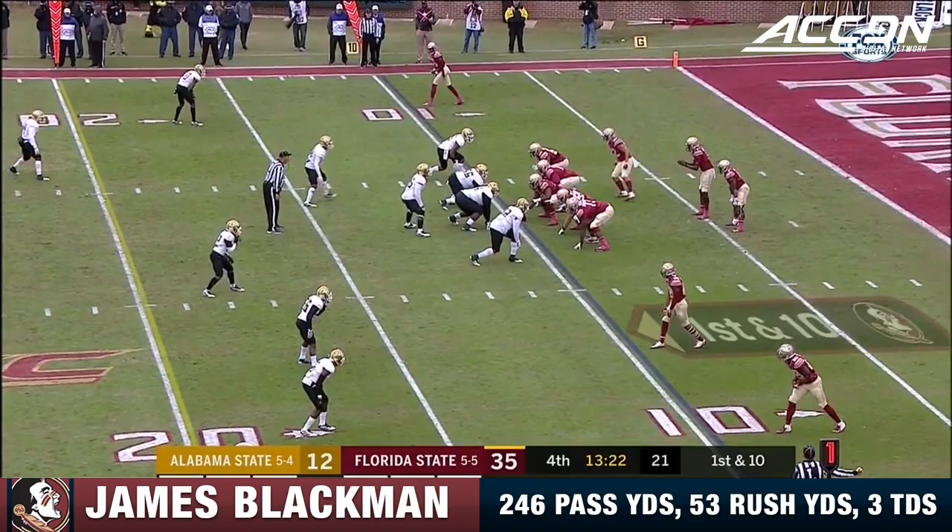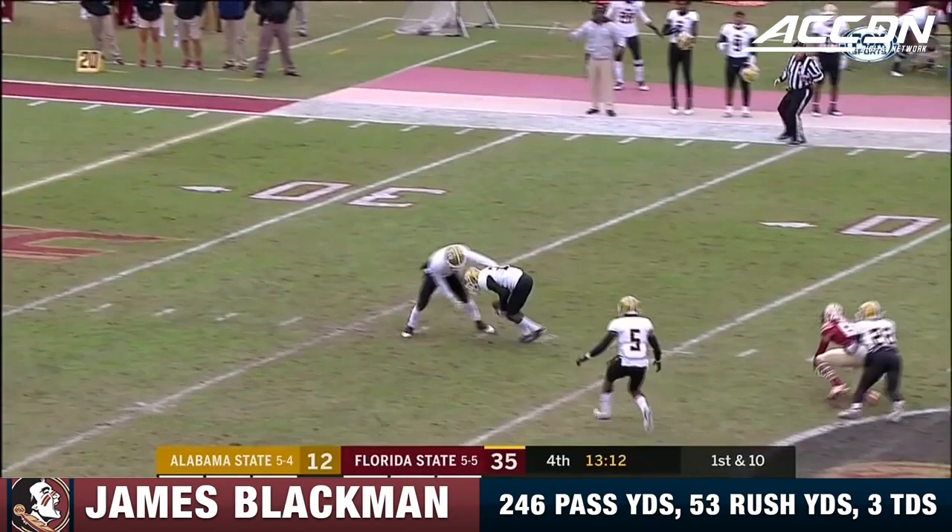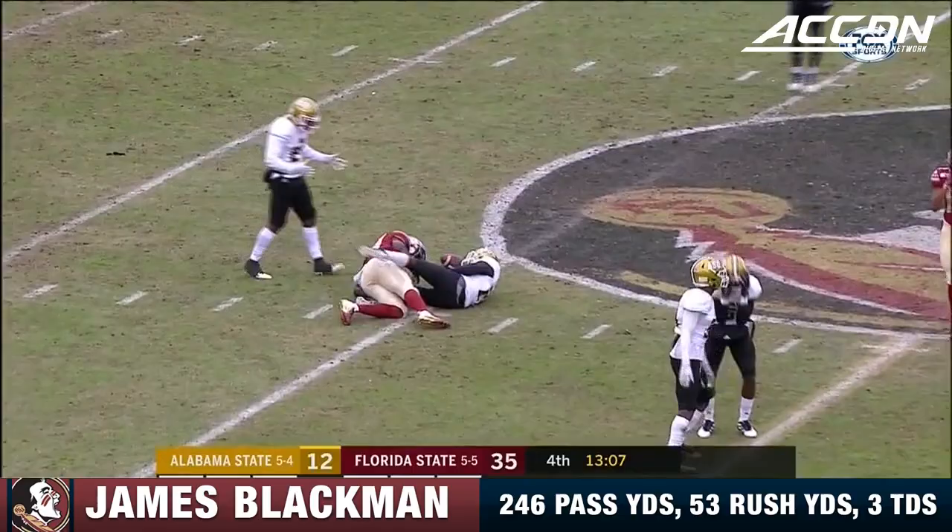Virginia Tech's going forward with their last five — they've done a good job of turning things around. Blackman, deep ball, caught at midfield, and now the ball comes out at the tail end of the play.